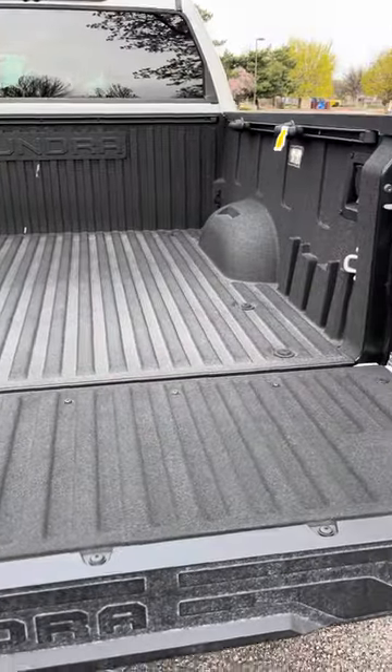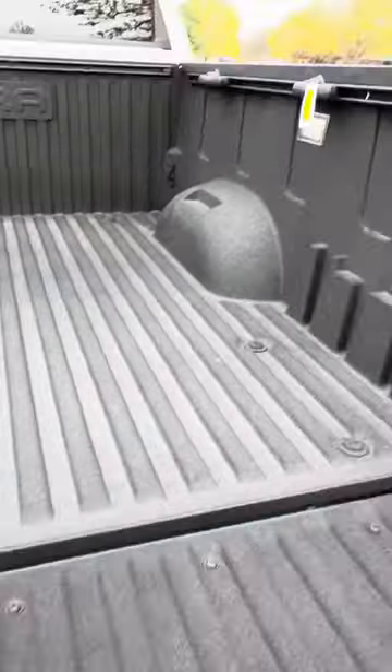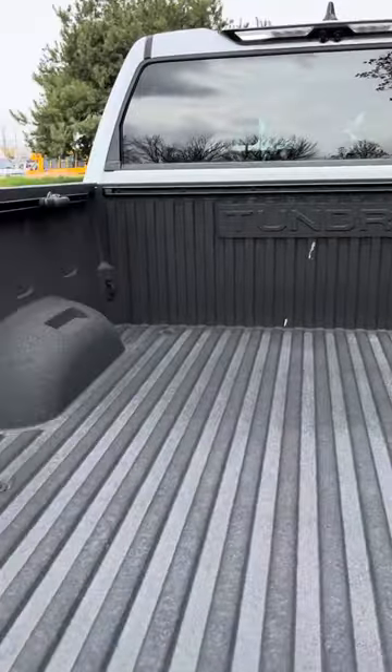It has better warranties — we can go into that. Spray-in bed liner, lights, hooks all around. Easy lift tailgate.